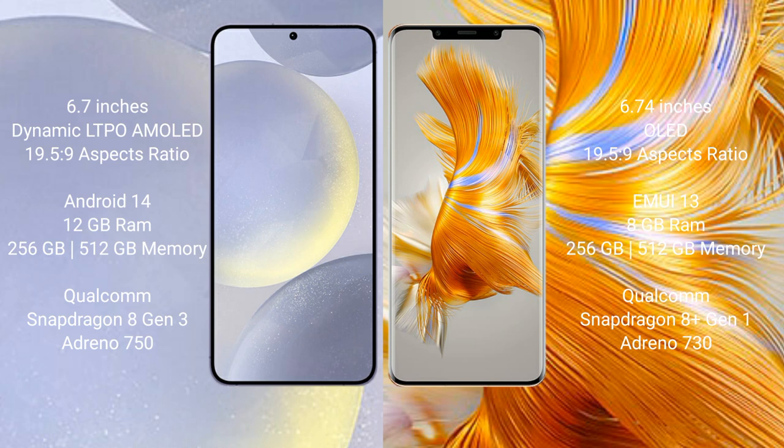Samsung Galaxy S24 Plus comes with 12GB RAM and 256GB or 512GB internal storage, Qualcomm Snapdragon 8 Gen 3 processor and Adreno 750 GPU. Huawei Mate 50 Pro comes with 8GB RAM and 256GB or 512GB internal storage, Qualcomm Snapdragon 8 Gen 1 processor and Adreno 730 GPU.